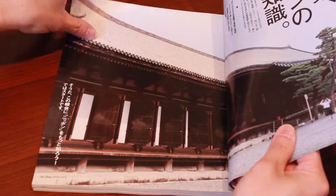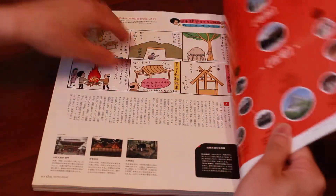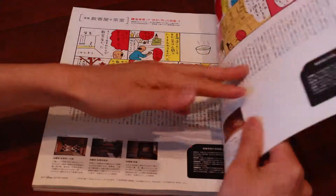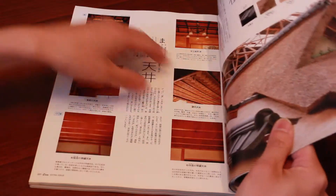Japan is well known for what they call Miyadaiku, which is architecture that doesn't use any nails at all in their buildings. A lot of the temples are made that way, and some of the older Japanese homes are made that way as well. There's a lot of that introduced in this magazine.